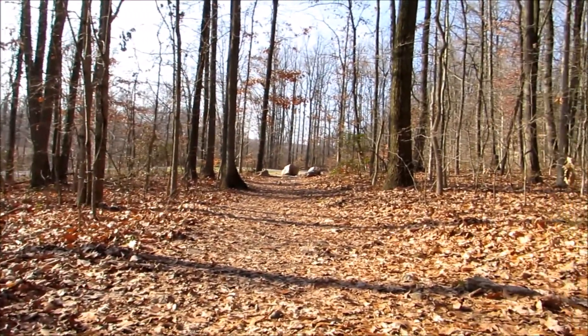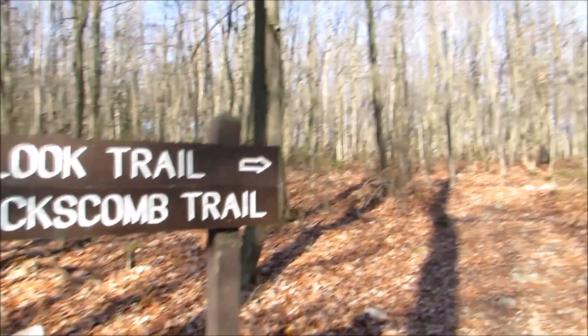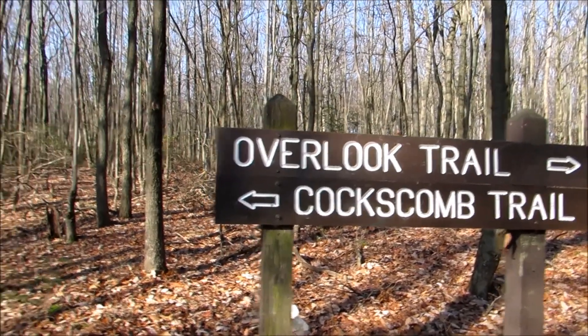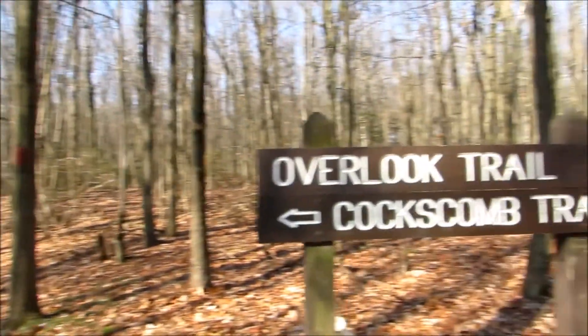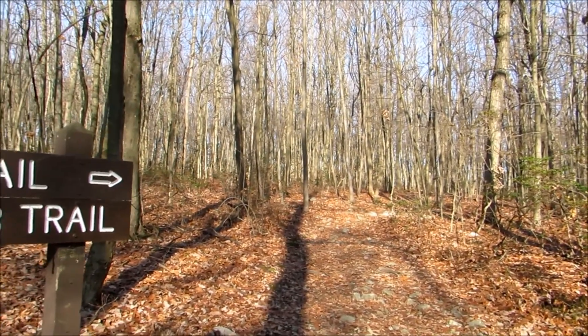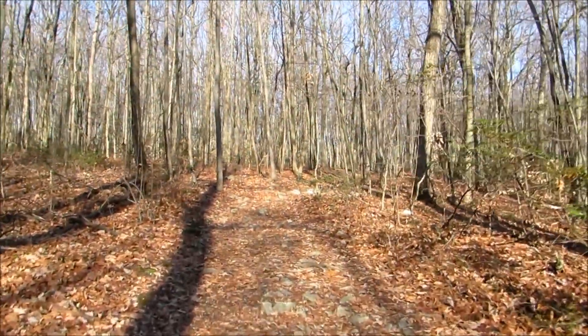I'm going to head over to the Overlook first, and then come back and take the Coxcomb Trail. This is only a 300-acre park so the trails are kind of short. Let's head on up this way.